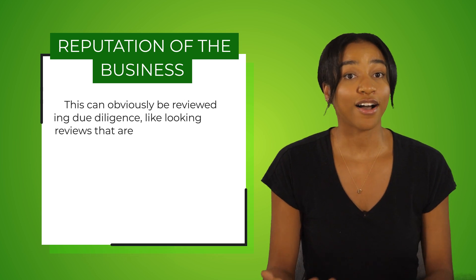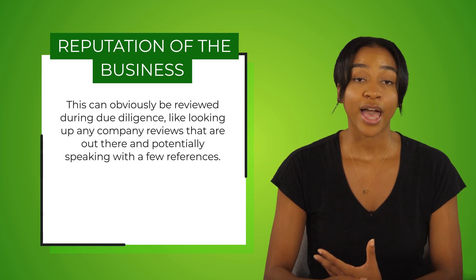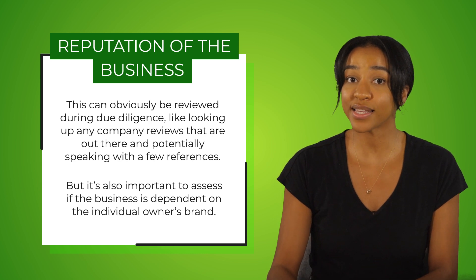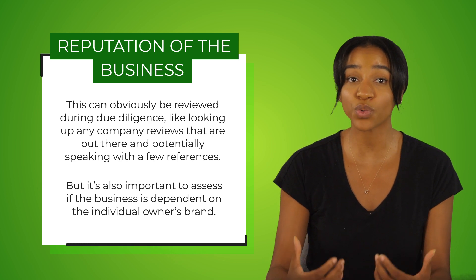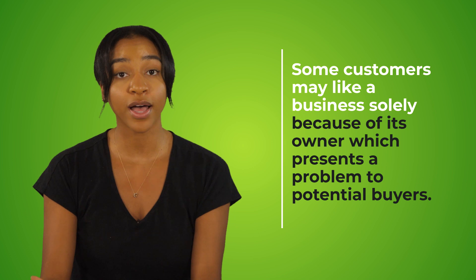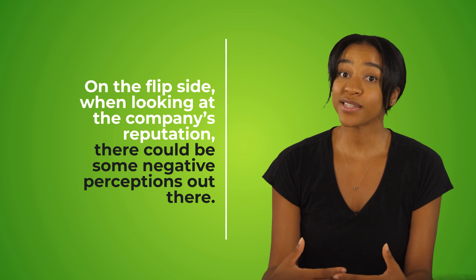The third consideration is the reputation of the business. This can be reviewed during due diligence by looking up company reviews and potentially speaking with a few customers. It's also important to assess if the business is dependent on the individual owner's brand, since some customers may like a business solely because of its owner — which presents a problem to potential buyers. On the flip side, there could be some negative perceptions out there. Bottom line: you should know the company's brand and reputation with the community and its customers.